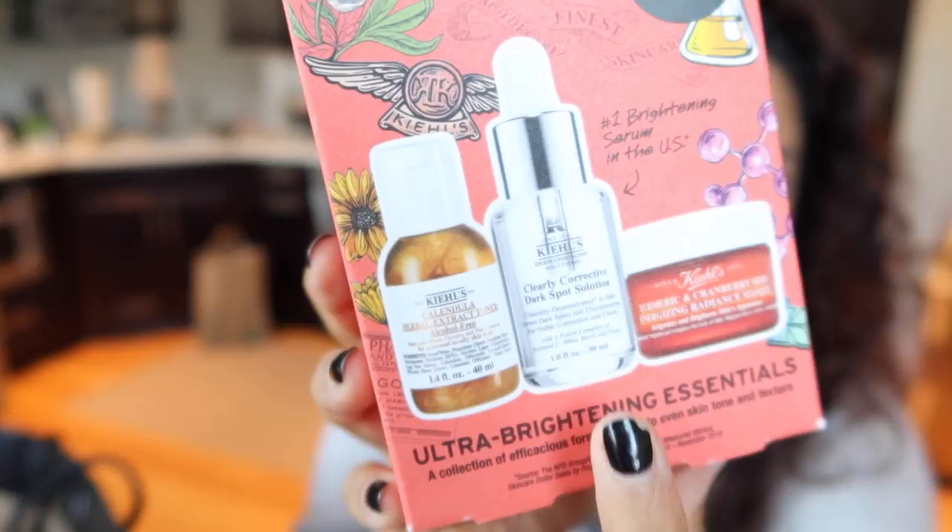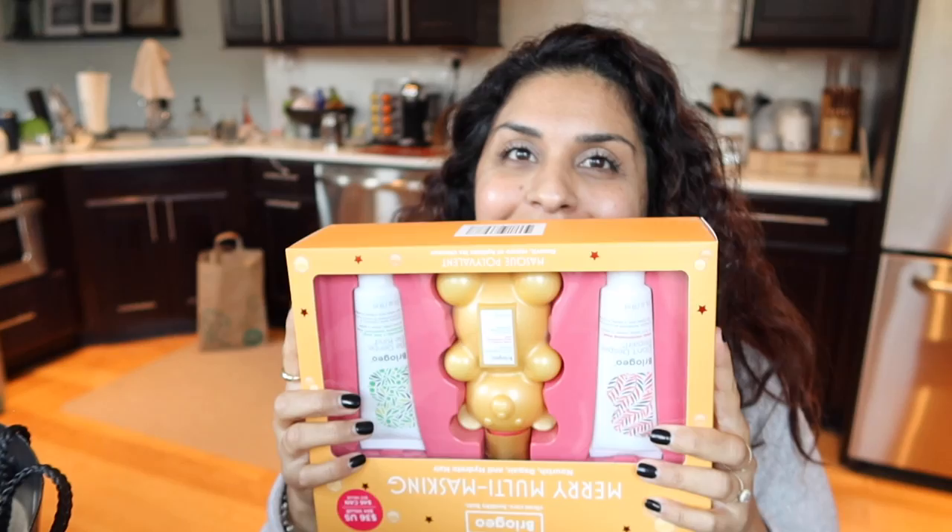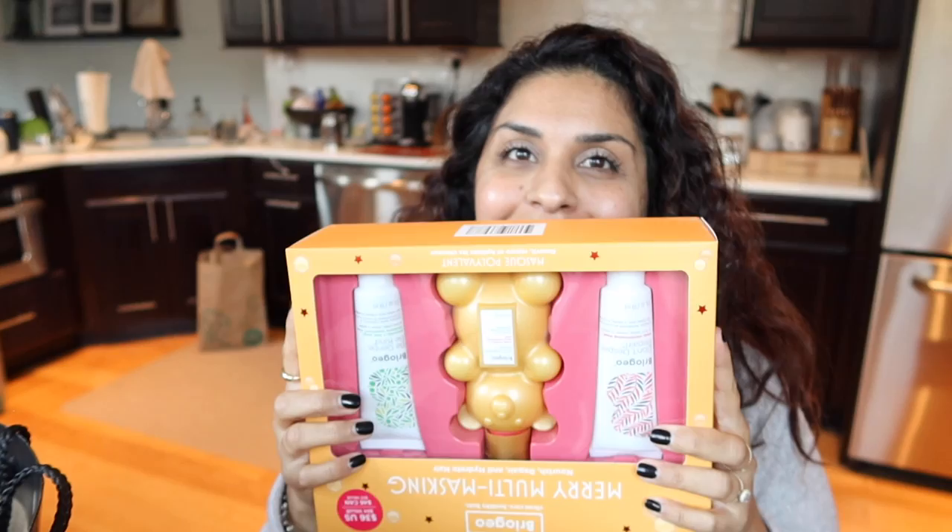I've been wanting to try this Kiehl's Clearly Corrective Dark Spot Solution. This retails for $56, but this gift set retails for $55 and you get the full size plus two additional products. The Kiehl's representative said they had a price increase recently, but it didn't reflect on the gift sets — so this year the Kiehl's gift sets are priced really, really well. Plus the coupon.